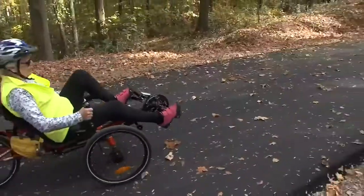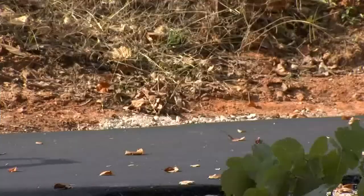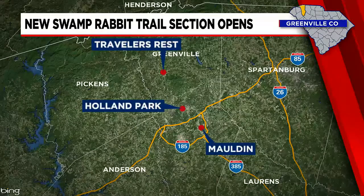A new section along the Swamp Rabbit Trail has opened in Greenville County. It's the first part of a bigger expansion that will give people 25 miles to hike, run, and cycle from TR to Malden. Fox Carolina's Brooklyn Cromer shows us the new location where you can hop right on.